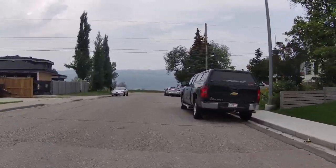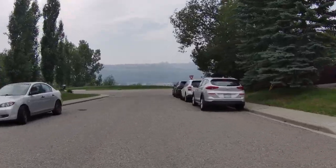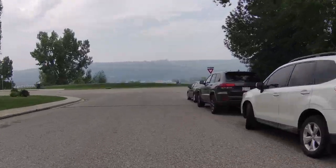Straight ahead of us is the other side of the river, up the hill — the Shaganapi area. Smoky today.